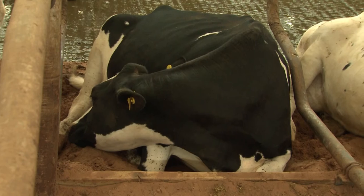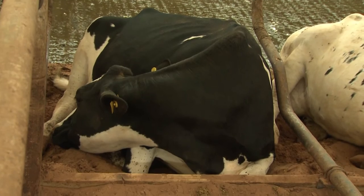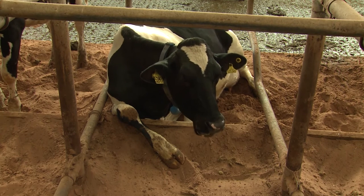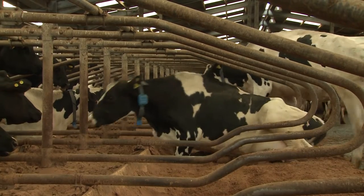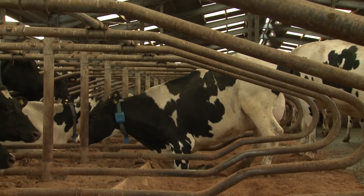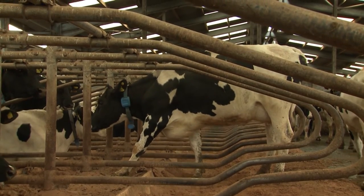The lying area should allow the cow to lie down comfortably in a number of different positions. It should be wide enough to allow the cow to recline slightly to her side and rest her head back against her flank. It should be long enough to allow the cow to lie straight and she should be able to stretch her foreleg out in front of her comfortably over the brisket board if present. There should also be enough space in front of the cow to allow her to lunge forward and rise normally. A cow will normally rise in one smooth movement, lunging forwards by 70 to 100 centimetres to transfer her weight onto her forequarters, stand on her hind legs before stepping one front leg forwards. There should be enough space to allow her to both lunge and step forwards without impacting with the cubicle.